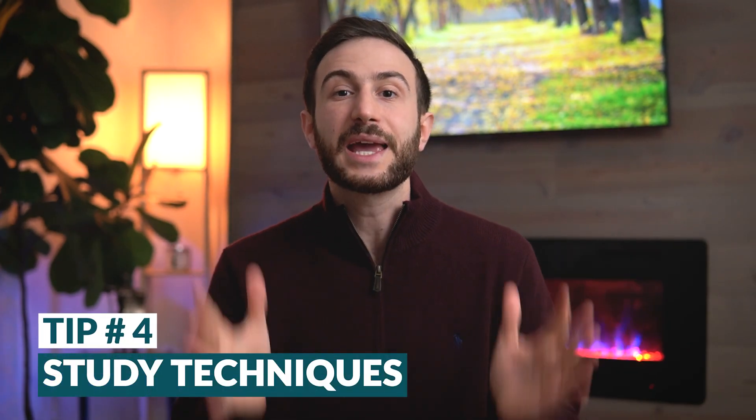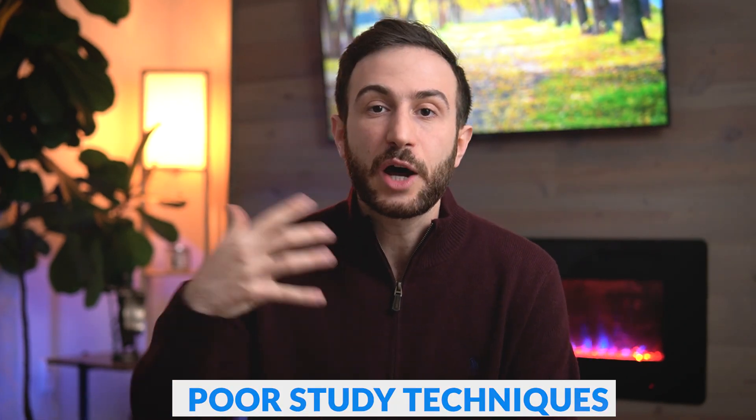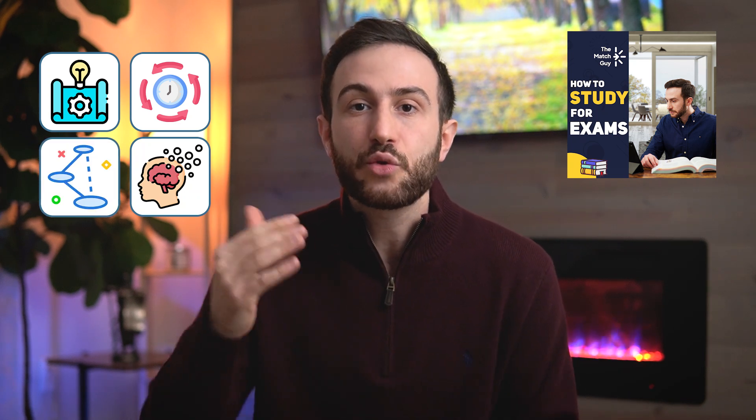The fourth tip is study techniques. I can't emphasize enough how important study techniques are. I've seen so many students who tell me they're studying 12 hours a day and still can't remember the information or their scores aren't improving on assessment tools — and the reason is poor study techniques. I made a detailed course on how to study effectively that covers concepts such as active learning, spaced repetition, memory palaces, mnemonics, and all the techniques you need to ace your exam.